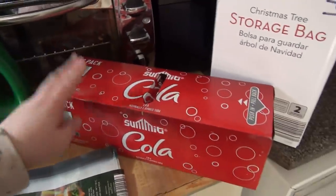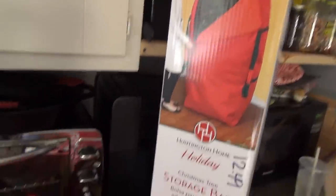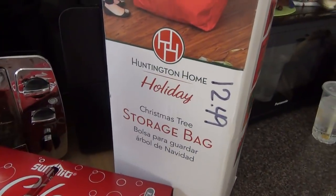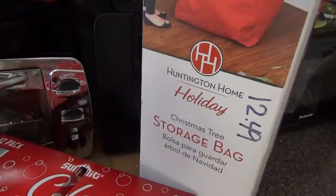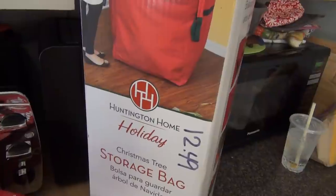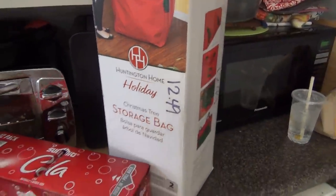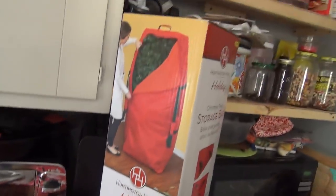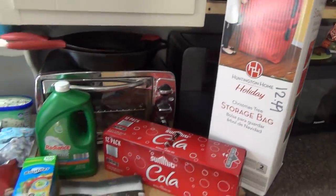We got some cola for Andy, and then this Christmas tree storage bag was half price. I had looked at it before and passed on it a couple times — it was $25 and I just thought I'll use the box. But when I saw it today for half off, I took it. So maybe eventually we'll take down our Christmas tree now, because it is definitely still up.